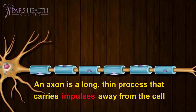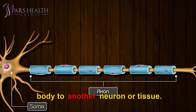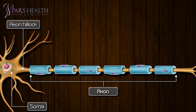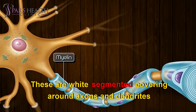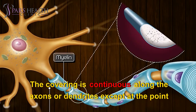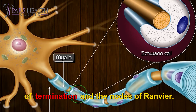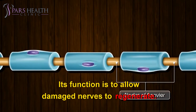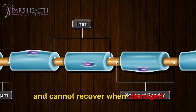An axon is a long, thin process that carries impulses away from the cell body to another neuron or tissue. There is usually only one axon per neuron. The neuron is covered with the myelin sheath, or Schwann cells — white segmented coverings around axons and dendrites of many peripheral neurons. The covering is continuous along the axons or dendrites except at the nodes of Ranvier. The neurolemma is the layer of Schwann cells with the nucleus, and its function is to allow damaged nerves to regenerate. Nerves in the brain and spinal cord do not have a neurolemma and cannot recover when damaged.